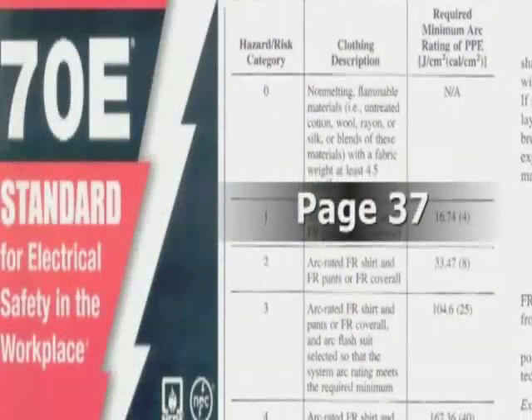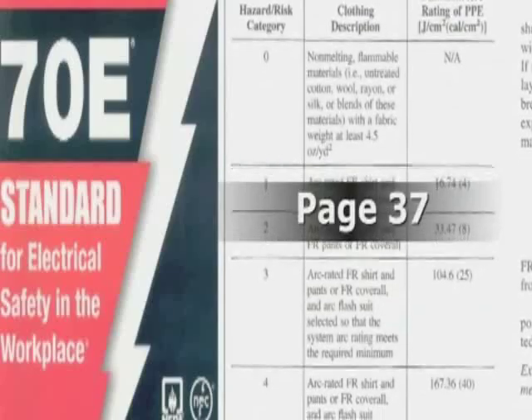Anything higher than hazard risk category 0 requires FR clothing at minimum calorie levels as designated by the current 70E standard. These are minimum suggested calorie levels with recommended undershirts and underpants as underlayers for hazard risk categories 1, 2, 3, and 4, with specific minimum calories per centimeter squared levels of flame-resistant clothing required. While there are protective clothing systems designed for use up to 140 calories per centimeter squared, when working on equipment with greater than 40 calories per centimeter squared, additional engineering controls should be taken to minimize the risk and energy levels prior to attempting the task.